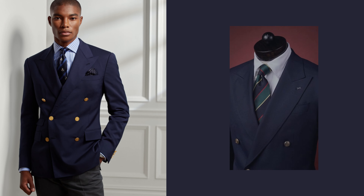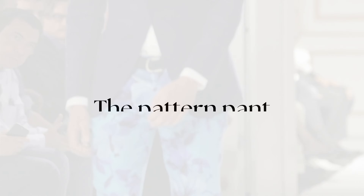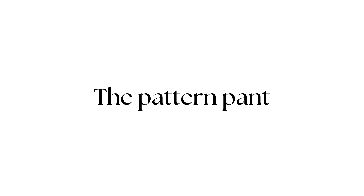Sunglasses are a crucial accessory for a successful summer look for men. Not only do they add a touch of style and personality to your outfit, but they also protect your eyes from harmful UV rays. Whether it's for a day at the beach or a stroll around town, sunglasses are essential for a successful summer look.